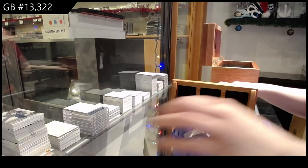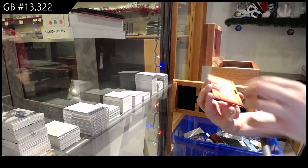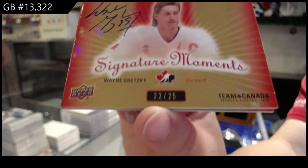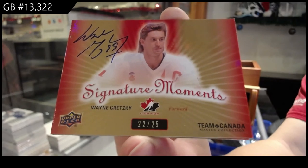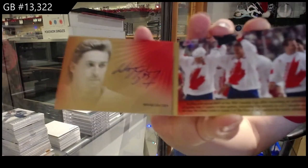And we finish off with a signature moments booklet, number 22 of 25 — Wayne Gretzky. And ha-bam, dual Wayne Gretzky auto.